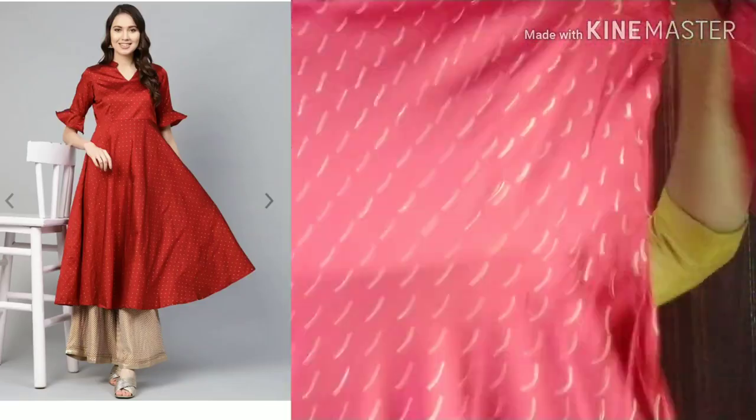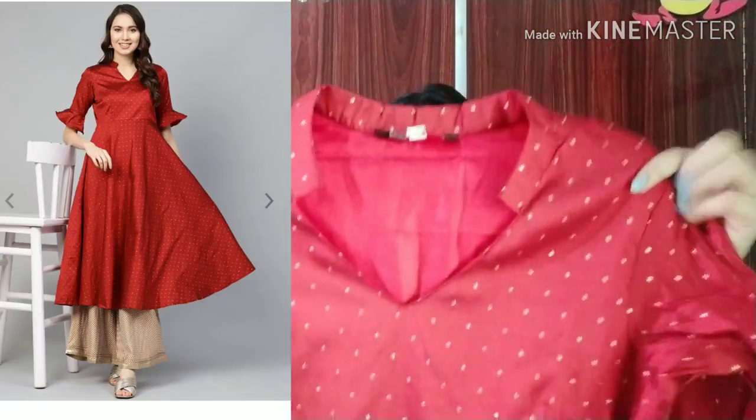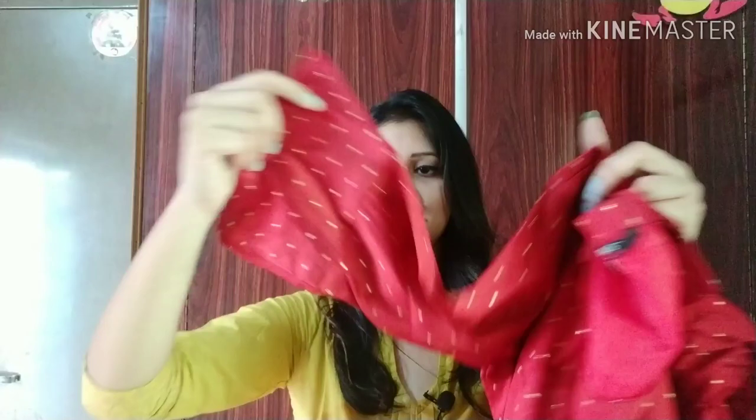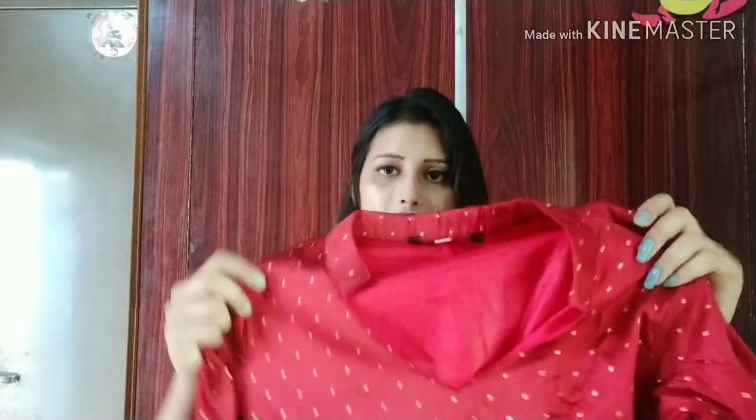The next thing I purchased is this Kurta — it's a dark maroon Anarkali Kurta. This is a full flare Anarkali Kurta and you can see how beautiful it is. It's great for the festive season. You get 3/4 sleeves and from the front it has a different sleeve design. The material is art silk, and according to me the material is good.